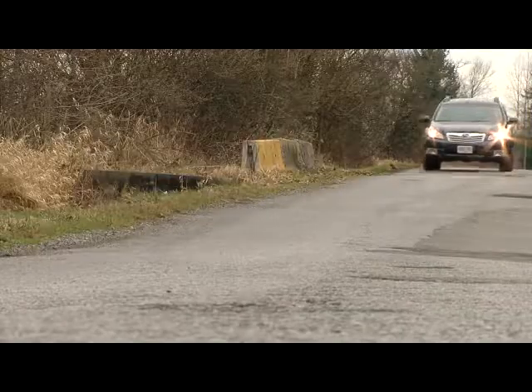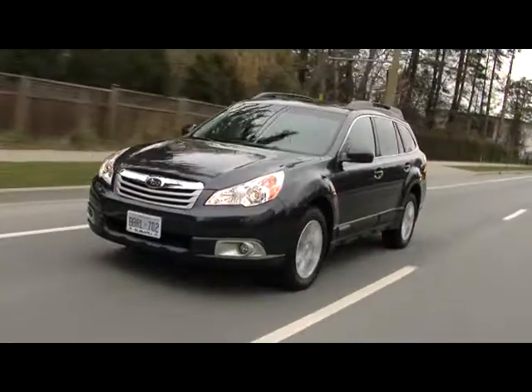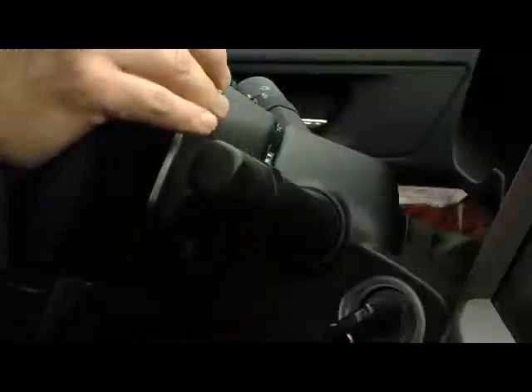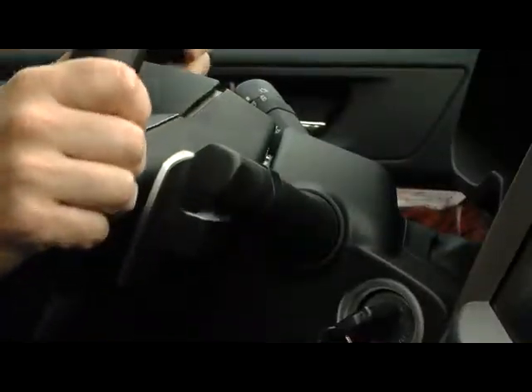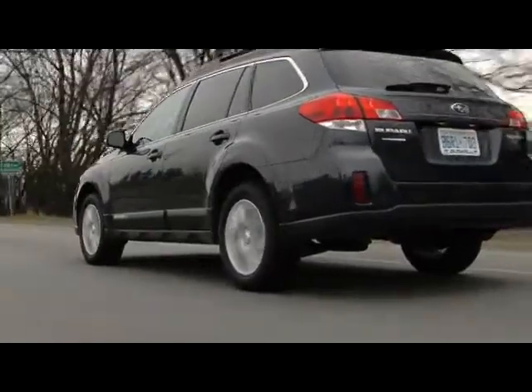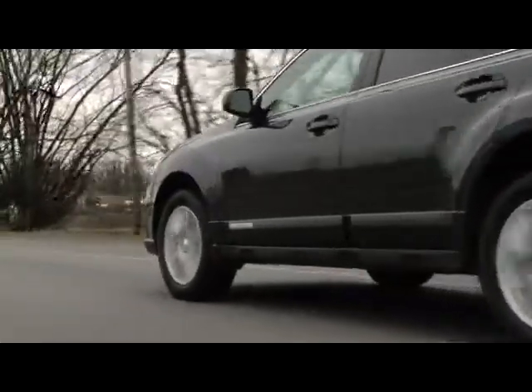Subaru has to basically appease two masters. They have traditional Outback owners who like this vehicle because it's a little more rugged, it's higher off the ground, it has good ground clearance — you can go to your cottage or cabin, go skiing, and it's going to be able to do all those things with ease. They also have to appeal to the traditional Legacy wagon buyer, and they don't make that car anymore. So on road, this car now has to feel refined and smooth. You get it out on the open road, it's smooth and it's quiet. It does have a slightly heavy steering feel to it, but that makes the car feel solid. I think they've been able to appease both masters.